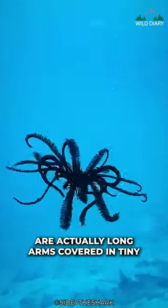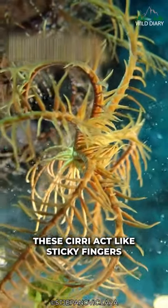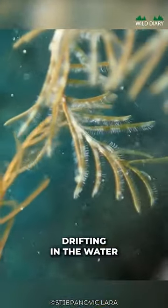Their namesake feathers are actually long arms covered in tiny hair-like structures called cirri. These cirri act like sticky fingers, capturing tiny particles of food drifting in the water.